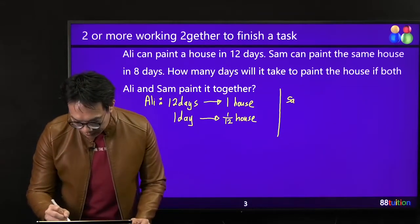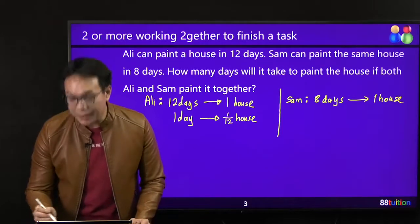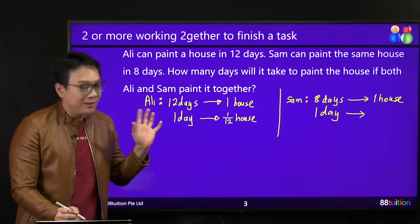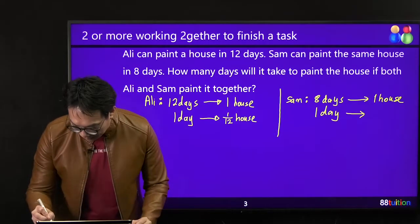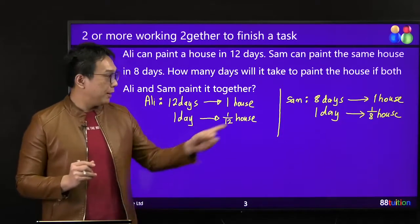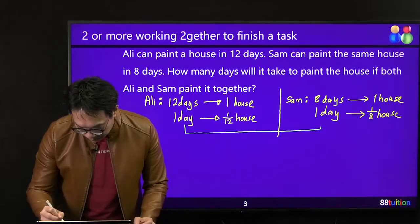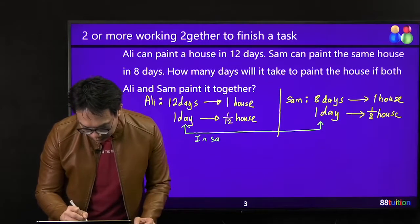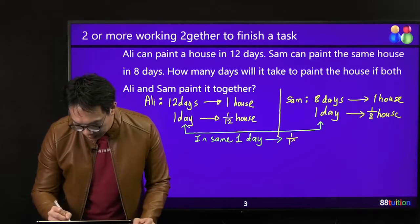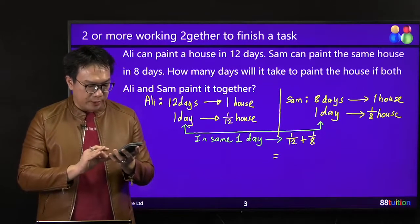Versus Sam. Sam takes 8 days to paint and finish that one house — the same one house. In one day, Sam will paint how much? Divide by 8 to get 1, so 1 must also divide by 8, giving 1 over 8 of the house per day. So in one day, Ali can paint 1/12 of the house; in one day, Sam can paint 1/8 of the house. Now they combine power. In the same one day, they can paint 1 over 12 plus 1 over 8 of the house.